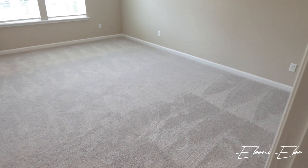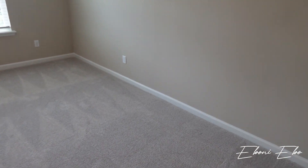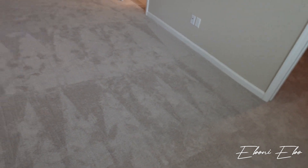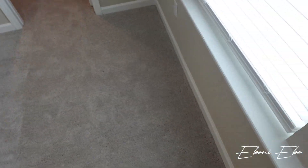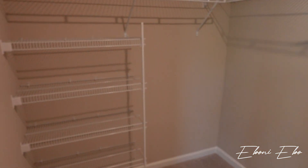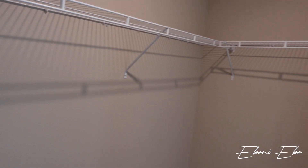Now we're going to go to the master bedroom. It is huge — it is massive. I'm going to put my desk right here in front of the windows, TV there, bed, and two nightstands, and I still have room. It has a really nice size walk-in closet that goes all the way around, with shelving — perfect for purses and things like that.